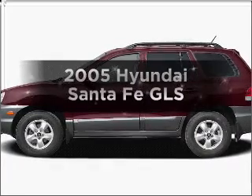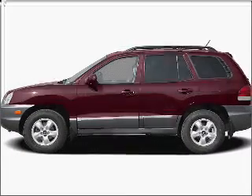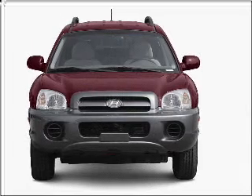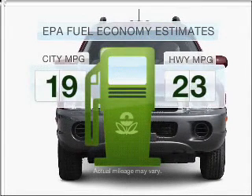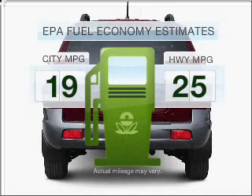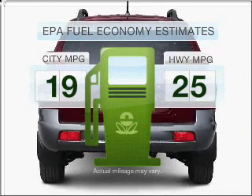Get noticed in this 2005 Hyundai Santa Fe. Find everything you want in a ride under one roof with this vehicle. Run all over town and back home again without worrying about filling up when driving this fuel-efficient ride.